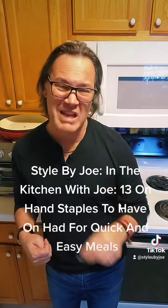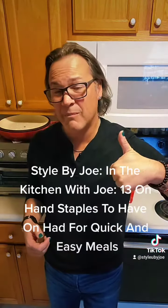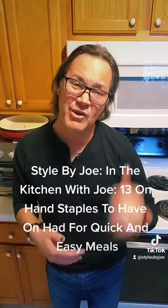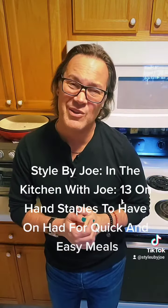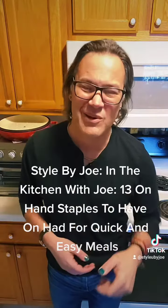If you like me here on TikTok at Style by Joe, you'll also like me on my YouTube channel Style by Joe. If you enjoyed this video, give me a thumbs up and drop me a comment on the one thing — or the things — that you always have in your kitchen. Folks, stay stylish, keep cooking in the kitchen, I'll talk to you soon.